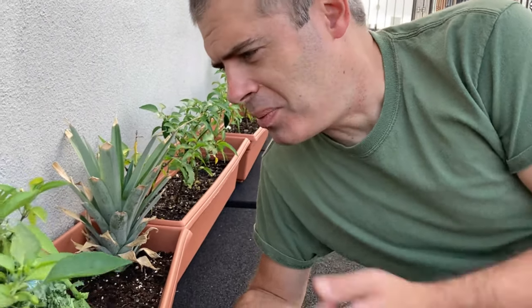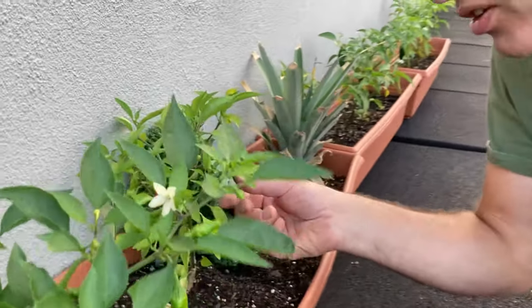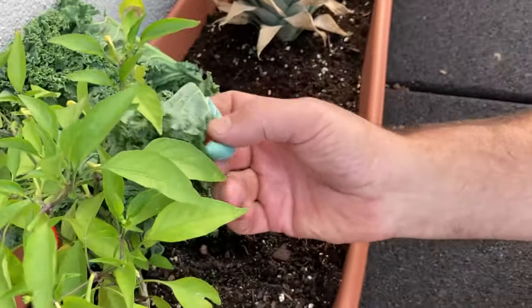It looks like someone else already had the same idea. Something is eating these plants — right on this kale. Let's take a look and see what we have here.